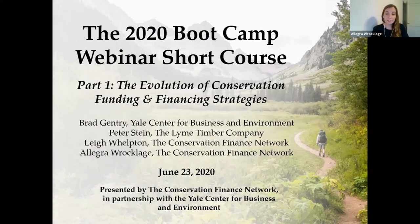Through our partnership I also want to mention that CBEY hosts CFN's website where we post original content and updates in the conservation finance field with the help of a team of Yale master's student writers. So thank you again to CBEY for your partnership.